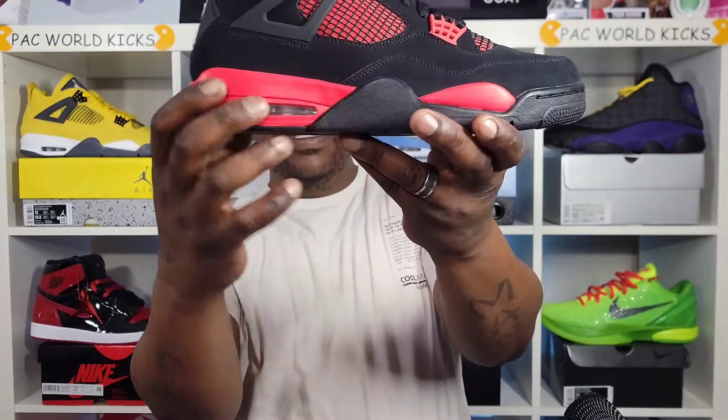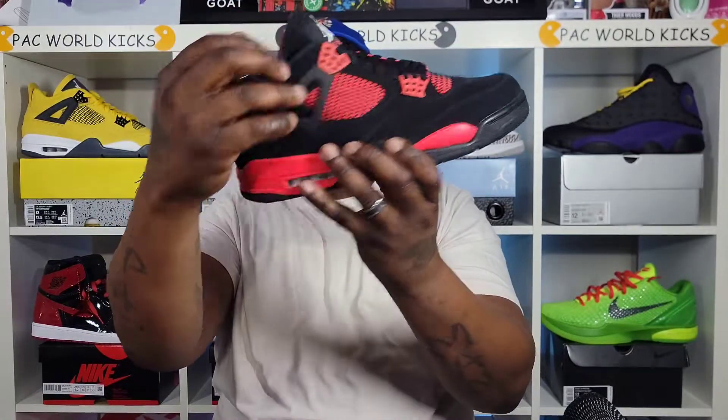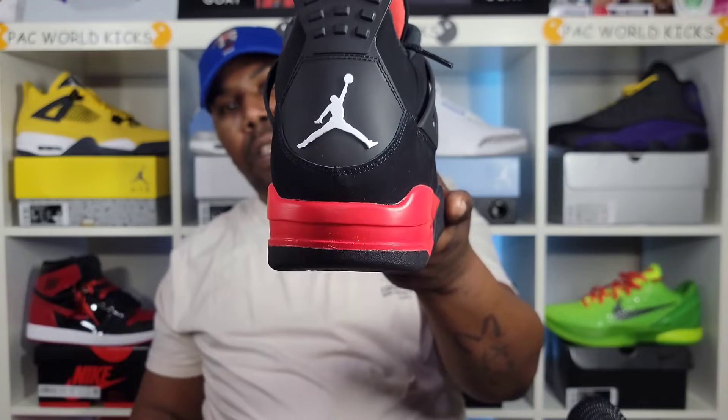Let's jump right into the review. This sneaker right here — we got that black bottom, red pod, white Jumpman. Coming up on the midsole, you got that red on the midsole, that white air unit, and black right here wrapping the toe area as well. Black on the stitching. On the upper, you got that black nubuck all over the sneaker, and then you got that red underneath the mesh with that black netting. Black wings, red waffles, and black laces. You got that black tongue with that patch right there, and that black back tab with that white Jordan logo on there. Black sock liner, black insole, white Jumpman.